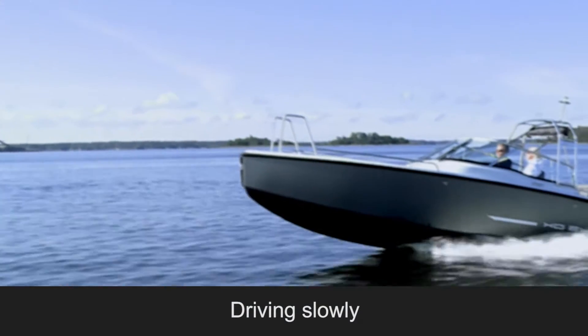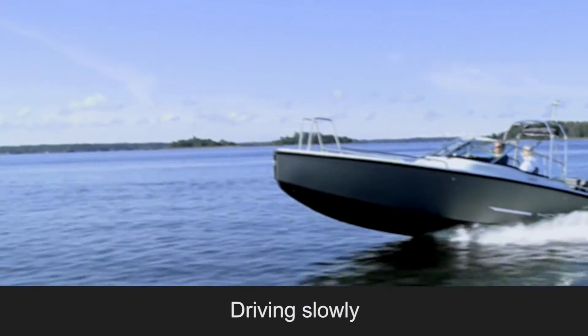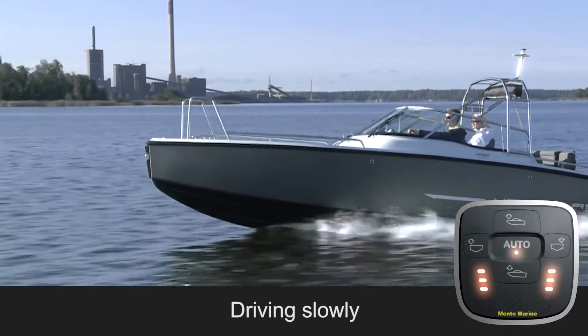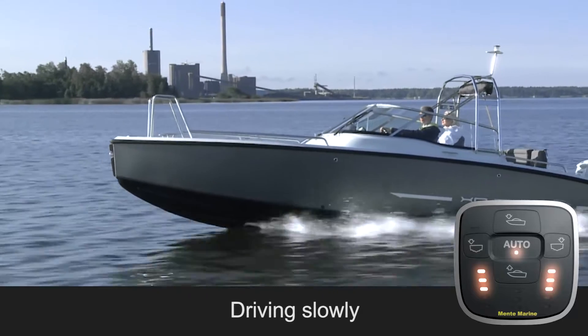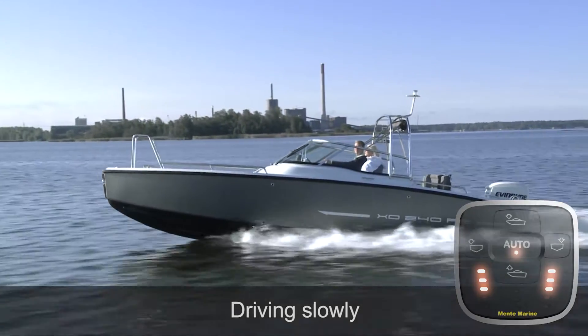Planing boats may sometimes have difficulties staying on the plane at low speeds around 10 knots — not so with the ACS. You can drive at any speed and the bow will be kept down to maintain visibility and keep you on the plane at much lower speeds.